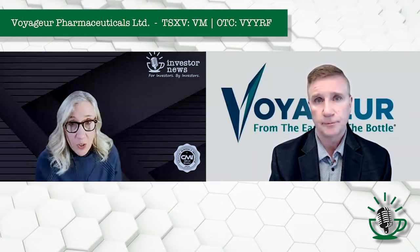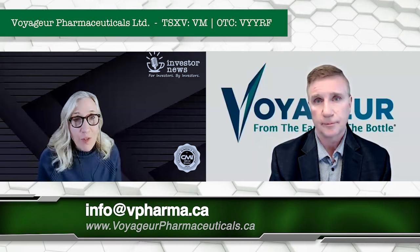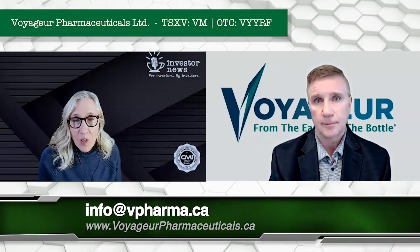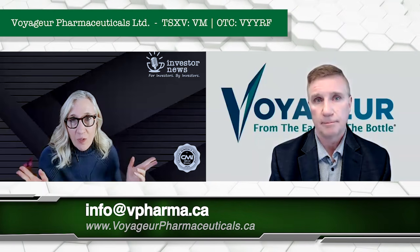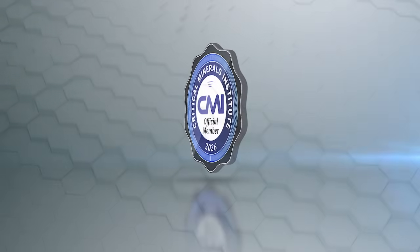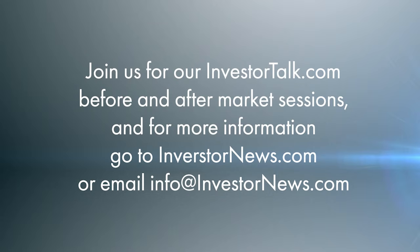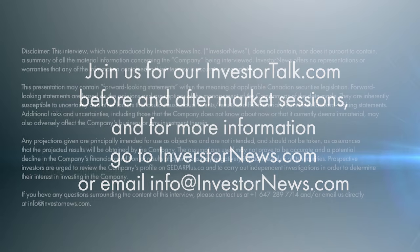Congratulations on your new world-class addition to your team. For those of you interested in finding out more about Voyager Pharmaceuticals, please go to the following website. Thank you, Brent. Thank you.